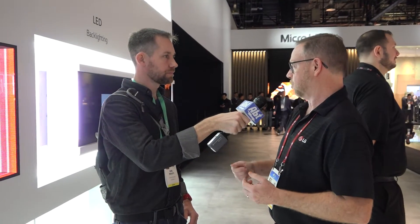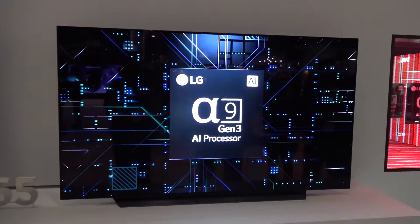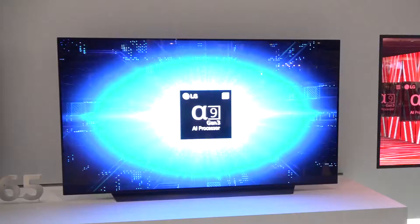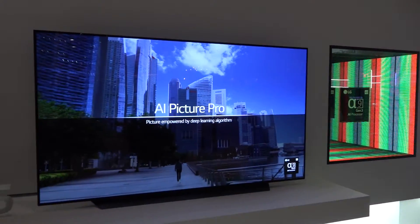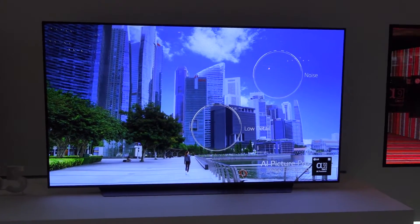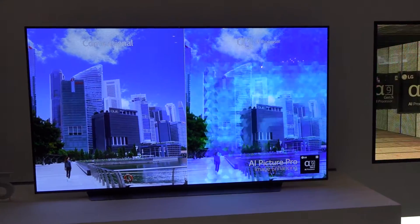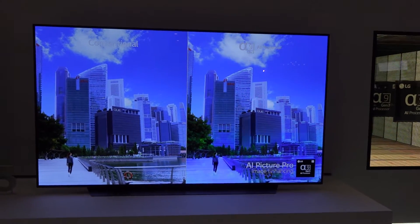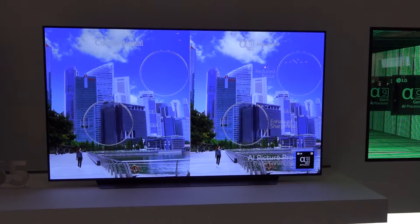We've also been able to improve the sound. A lot of times when you're watching TV, it's like, I wish I could hear what they were saying. With our AI Sound Pro, it will isolate the vocals and actually bring them up in the mix, suppress background noise to make it easier to hear the vocal, and listen to what kind of content you're watching to remaster the background to a 5.1 virtual surround sound directly out of the television.